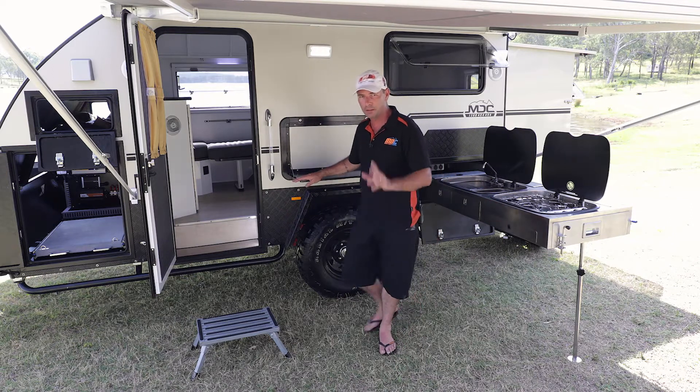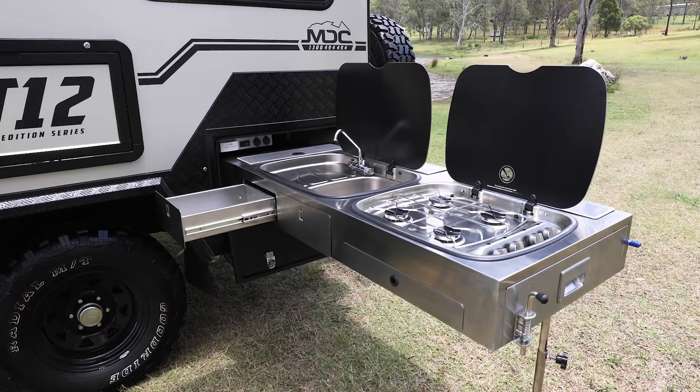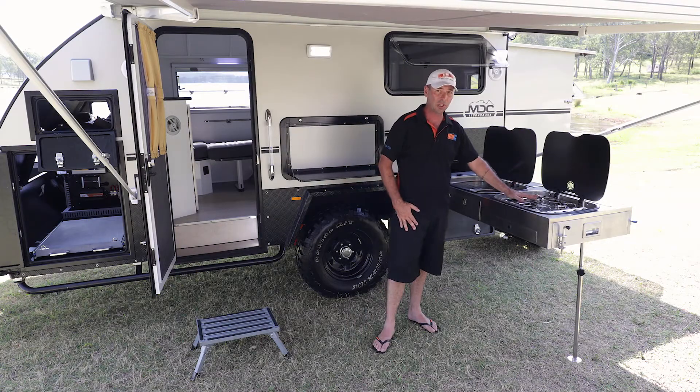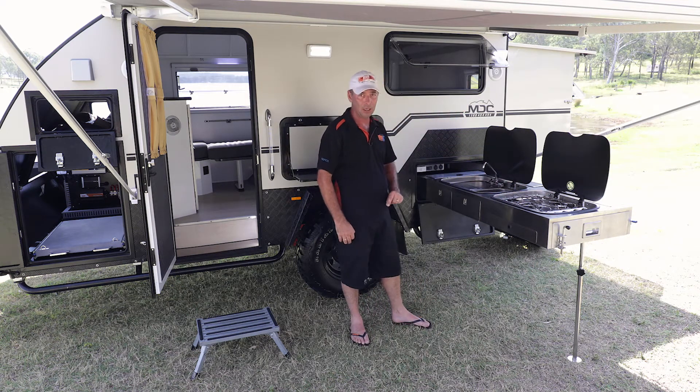With our XT12 caravans, they have the best kitchen you could ever want in a caravan. Have a look at it — full external kitchen, Thetford four burner stove. They're a European stove, the same as the sinks — all Thetford gear, the top quality stuff you could ever want in a caravan.